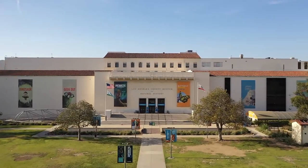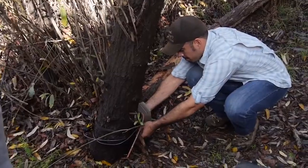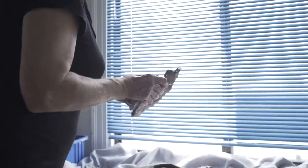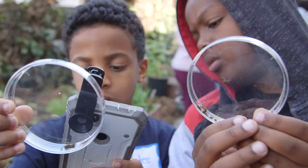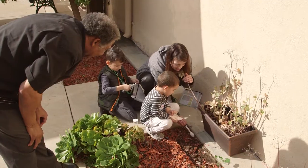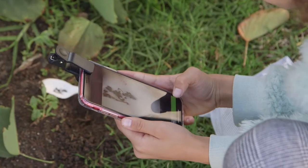As you explore these virtual field trip videos and activities, you'll get to know us even better as well as some of the other people at the museum who study the world around us, from ancient rocks and fossils to the LA nature of today, and even the LA of tomorrow. Join our team of community scientists by honing your observational skills and looking closely at the world just outside your window.